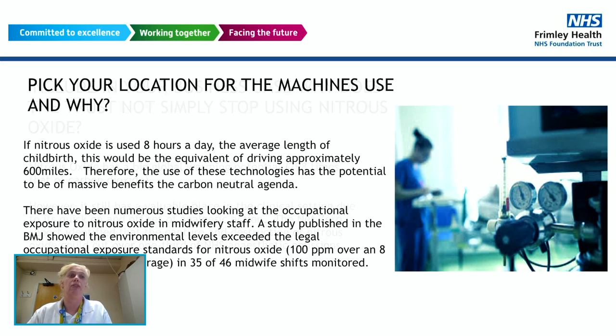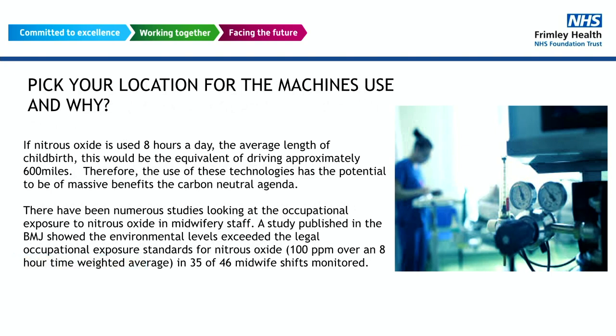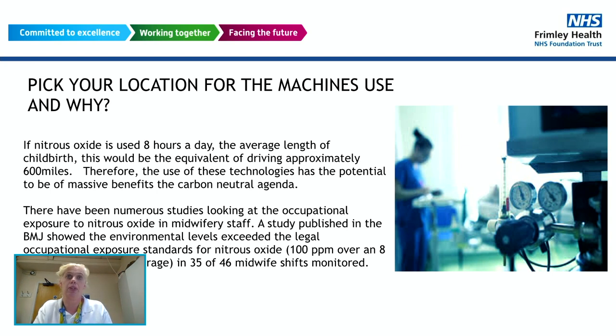Why did we choose MedClair? Because the machines are removable — they're not a static scavenger unit installed in a room. They can be moved into each room as needed, so if you're looking at maternity and endoscopy, you may have set hours when endoscopy is being used, move the machines there, and then bring them to maternity afterwards. We chose maternity because that's where most of our nitrous is used. Using the MDU for up to eight hours — the average length of labour — is equivalent in environmental terms to driving 600 miles in a car. There are also several published studies, including in the BMJ, that you can use to support your business case.